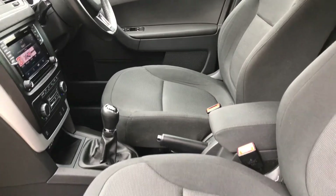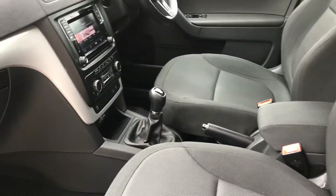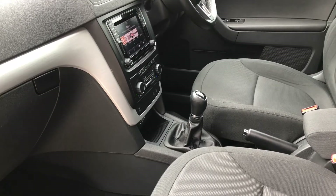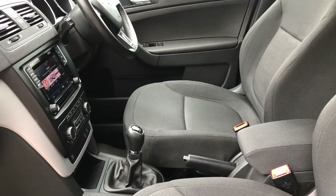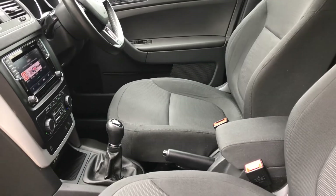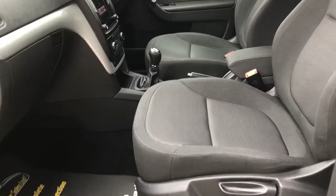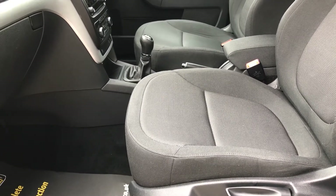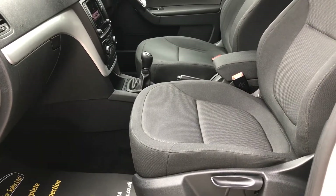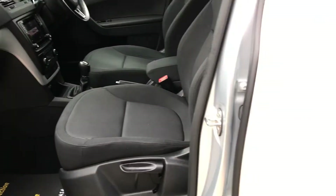We've also just acquired a new system called the Sanity O3 Sanitising System, which we can offer as part of the sale. It takes about 30 minutes — you plug the system inside the car, let it run its course, and it pumps ozone into the interior of the car, eradicating 99.9% of any viruses. In today's climate it really is well worth speaking to us about. We're probably the only dealer in Wakefield that has it, so it's an excellent opportunity to know that you're buying a used car that's been fully sanitised and ready for you to drive away.